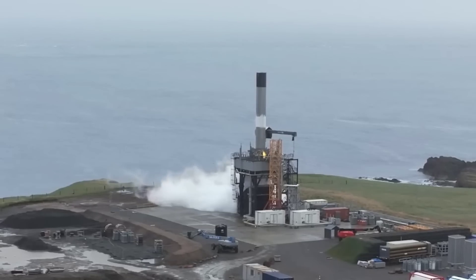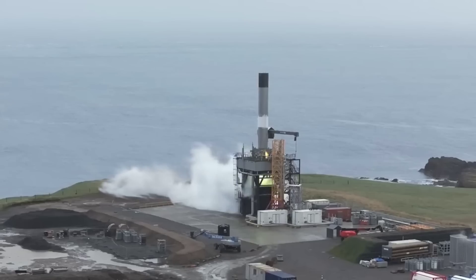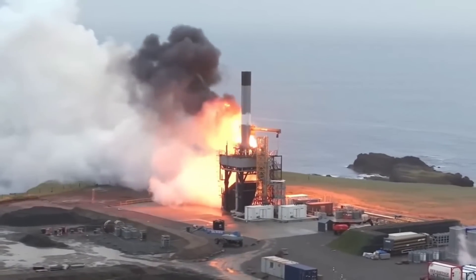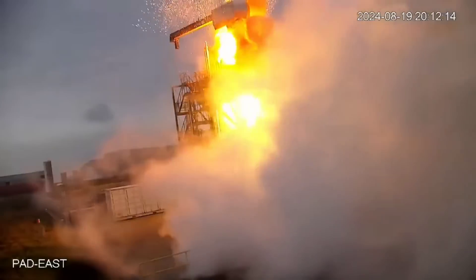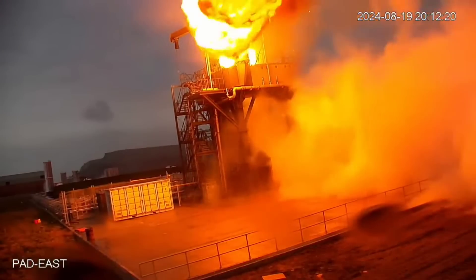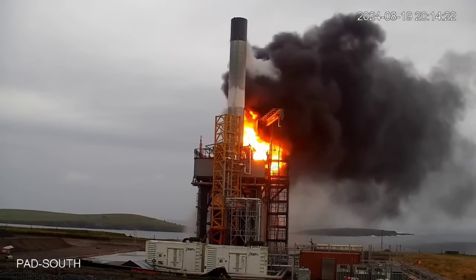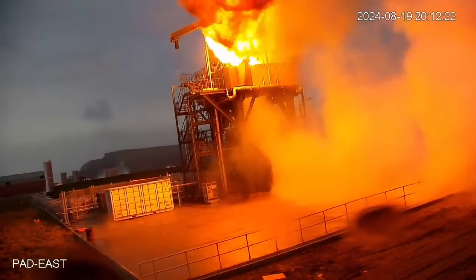Good afternoon spaceflight enthusiasts. I just want to share this with you — RFA, a little less than 24 hours ago, sent me an amazing piece of footage that covered the recent anomaly they suffered at Saxavord in great detail. I have never seen this kind of transparency from any company, including SpaceX — this kind of really in-depth analysis of what they think went wrong with this particular anomaly so soon after the event. This makes this company stand apart in my opinion.